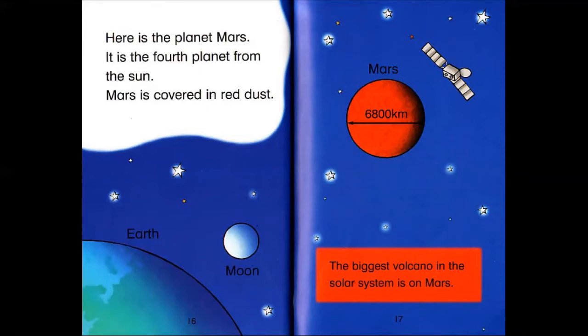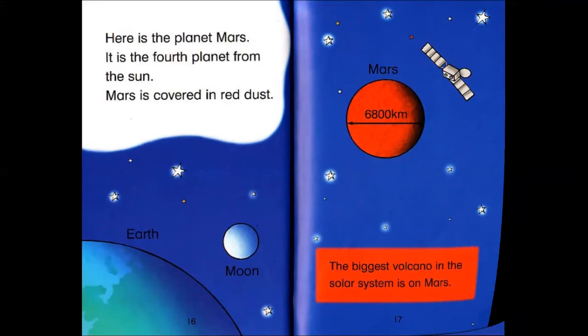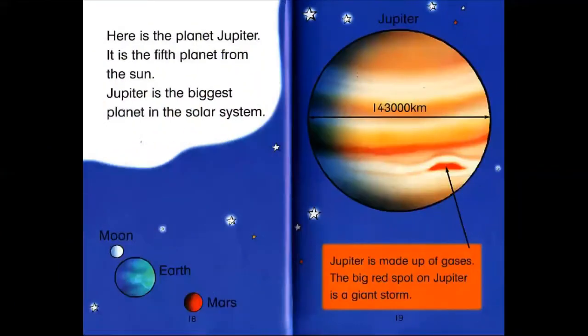Mars is covered in red dust. The biggest volcano in the solar system is on Mars. Here is the planet Jupiter. It's the fifth planet from the Sun. Jupiter is the biggest planet in the solar system and is made up of gases. The big red spot on Jupiter is a giant storm.